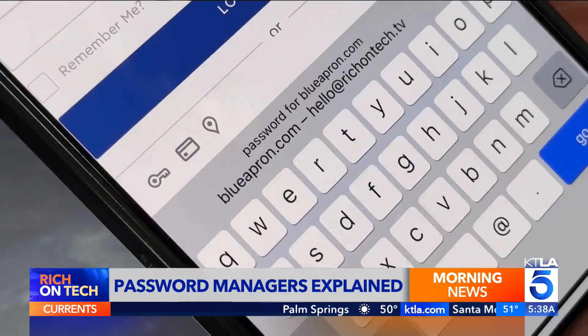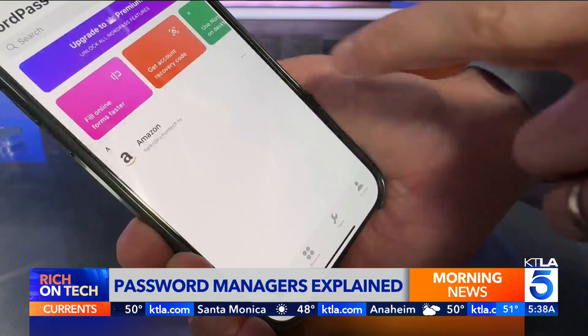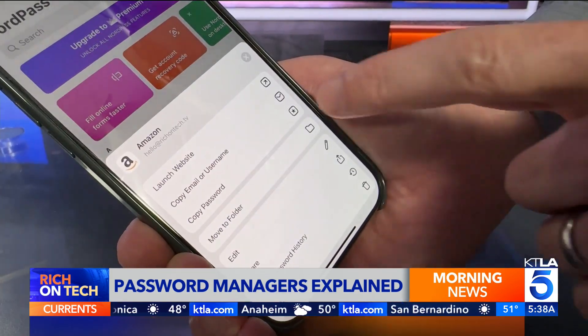Next time you go to log in, Autofill should automatically type in your username and password. If not, just copy and paste from the app.